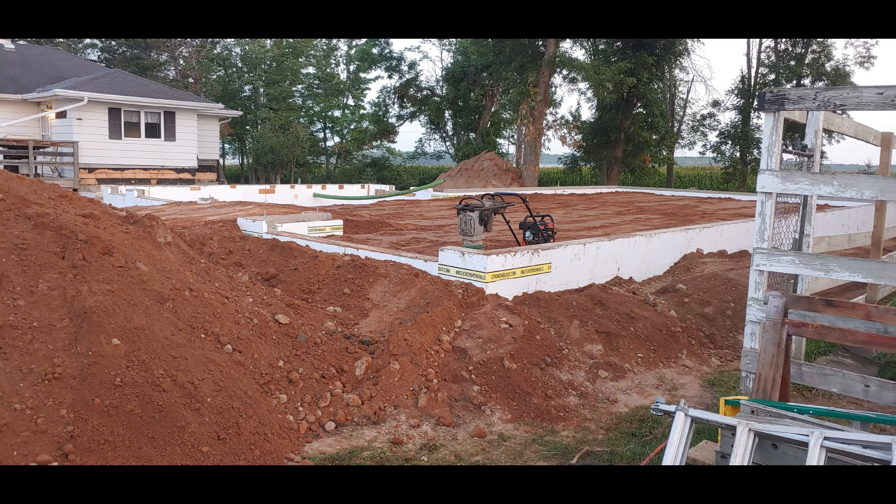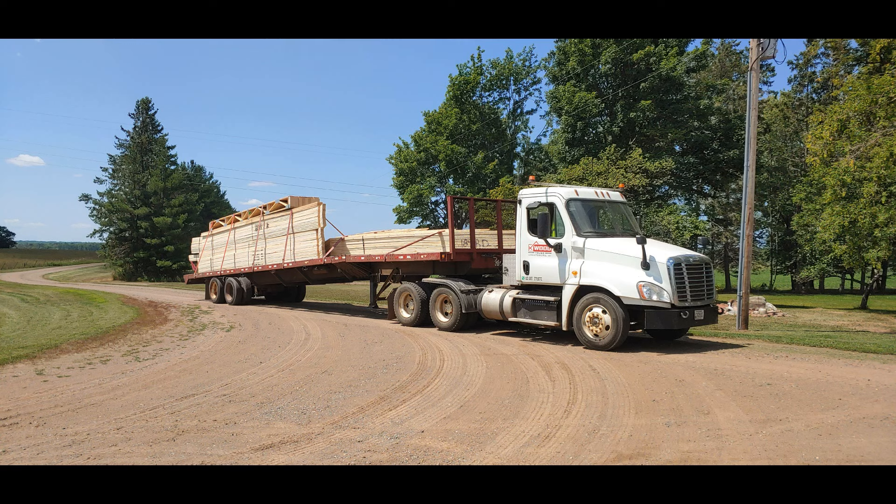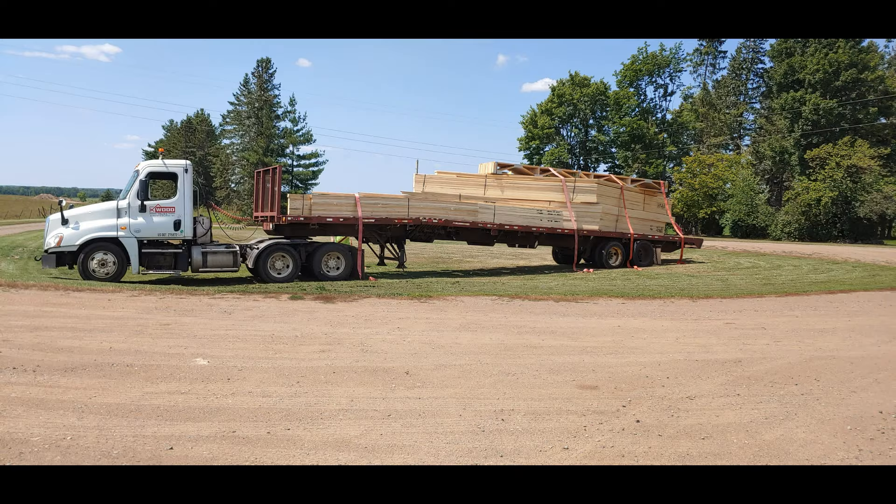We were hauling dirt and filling in for the garage walls. Here's all the lumber showing up for the trusses — the roof trusses. And then we put floor trusses in for the basement house addition section.